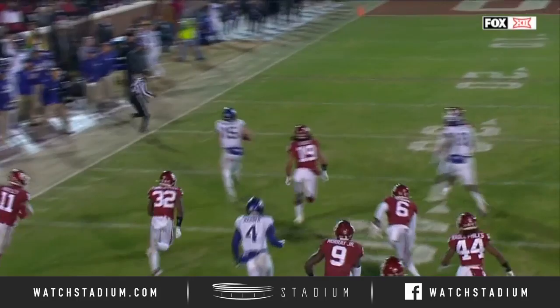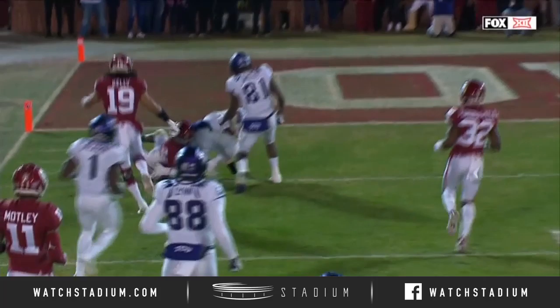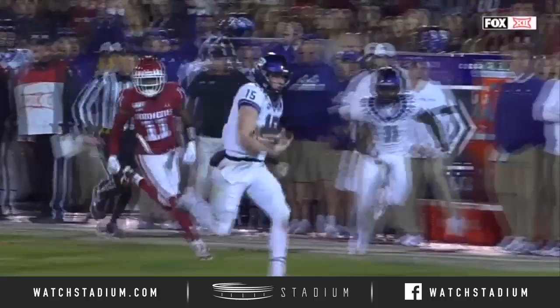When Max Duggan just turns on the jets, man, this kid can go. You see Caleb Kelly, number 19, in the game there playing a little linebacker for the first time this season. But Max Duggan has shown you over the course of the second half of this season he is the one that should be nicknamed Jets.